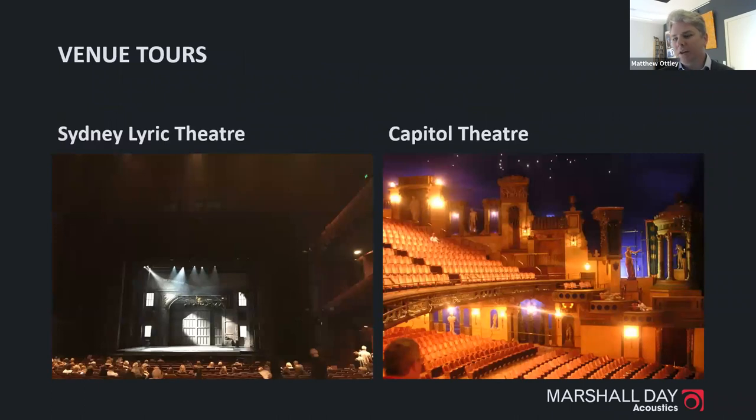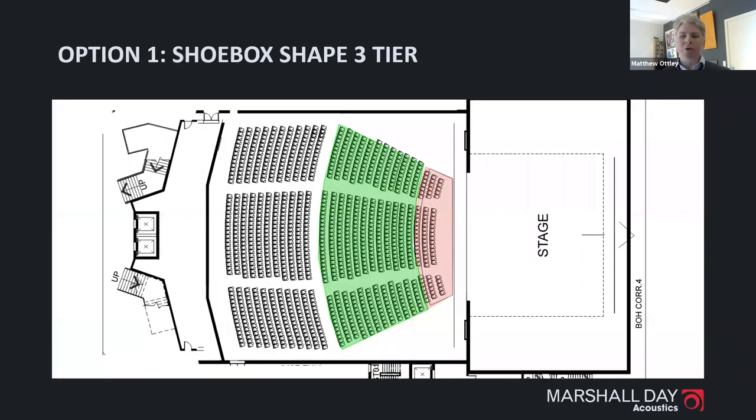The venue was identified for rock and pop concerts on a bigger scale, with musical theatre as a real focus. They were also thinking about conferences and trade shows. The target capacity was very quickly identified as 2000 seats, informed by the focus on musicals and bringing big shows out of the CBD — specifically from the Sydney Lyric at just under 2000 seats and the Capitol Theatre at just under 2100.